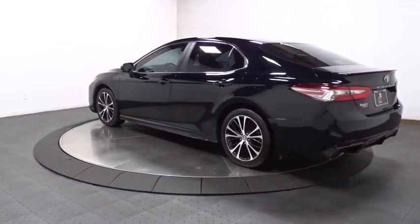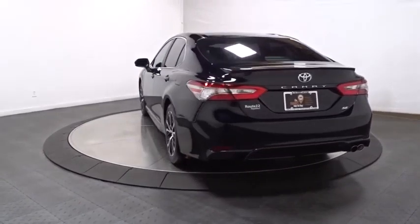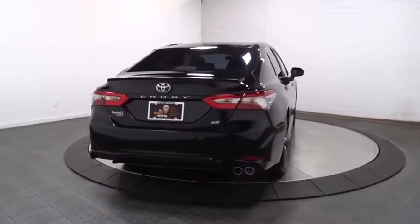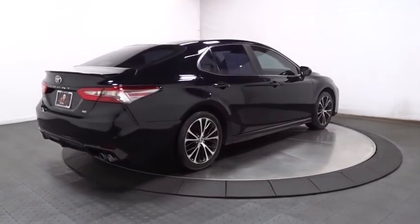Backup camera. Keyless entry. Front wheel drive. Electronic stability control. Clock. MP3 capability. Trip computer. Outside temperature gauge. Day and night rear view mirror.